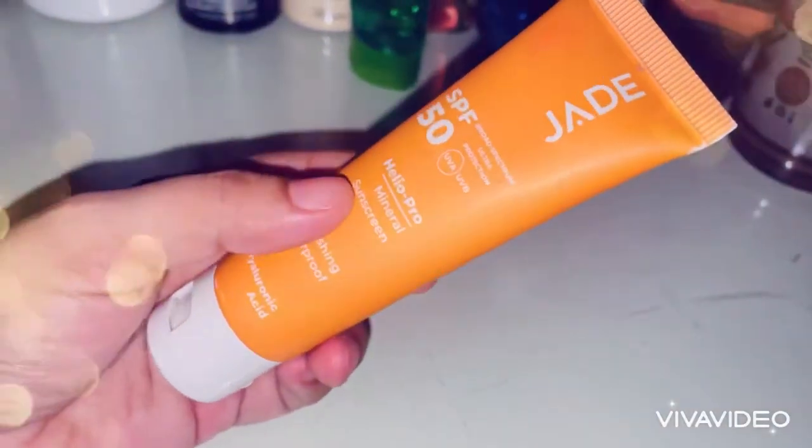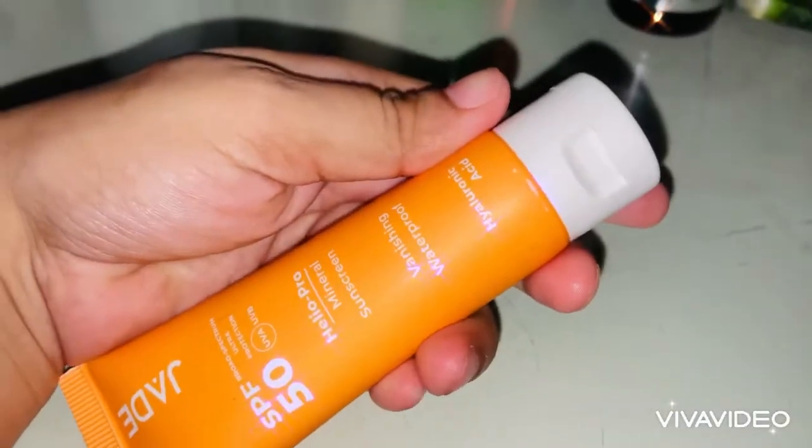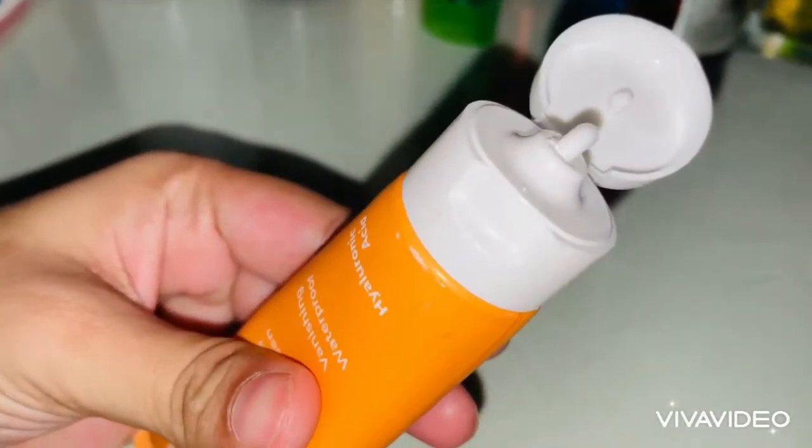You can use this sunscreen, but it doesn't last for more than 2 hours, so after 2 hours you have to reapply it again. It looks like this — it's very creamy and has a very smooth consistency.